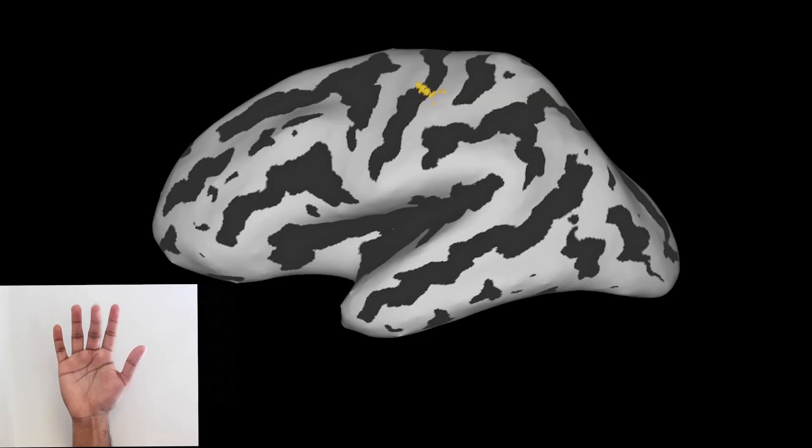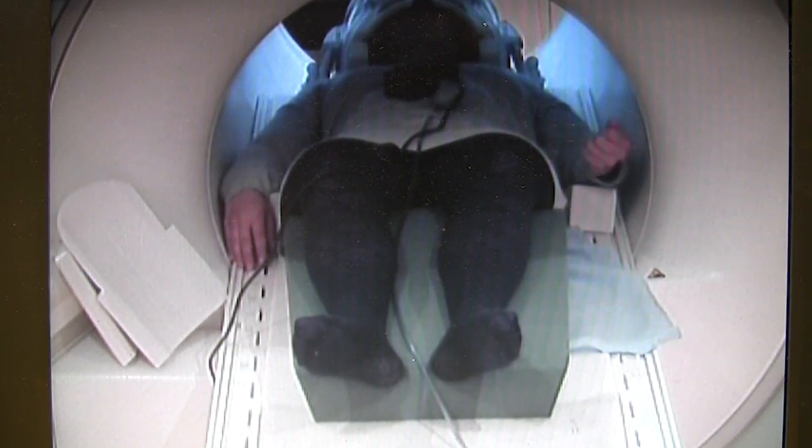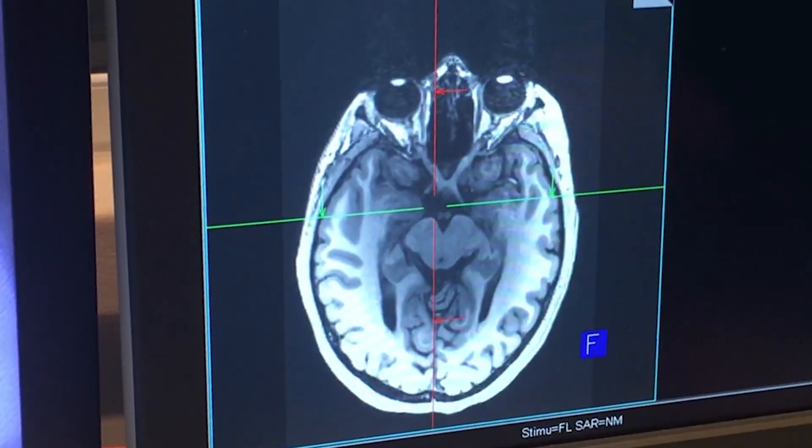Asking participants to move their fingers in the scanner, we observed shrinkage of the natural hand representation following training. The neural representation of individual fingers had become more alike. And this was happening without people using the thumb whilst in the scanner — so their own natural body representation had now changed.